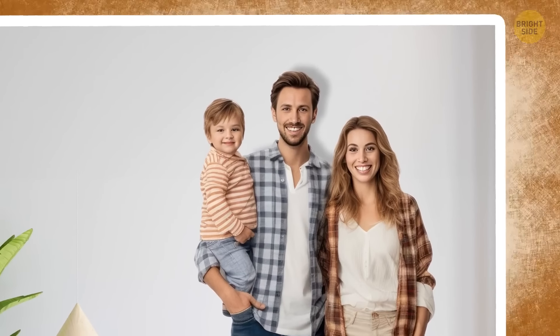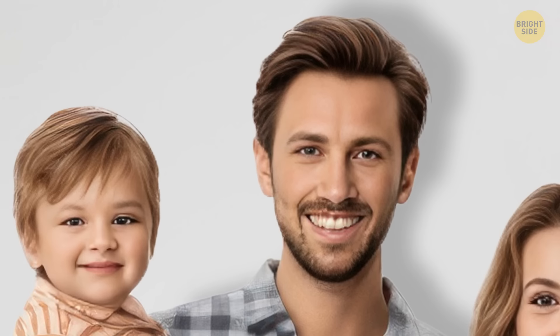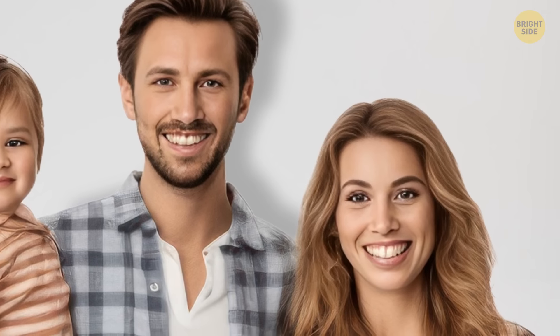Pay attention to the shadows. The man is the only person in this photo to have one. Sadly, the rest of his family are just ghosts.